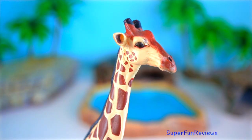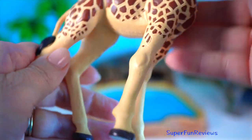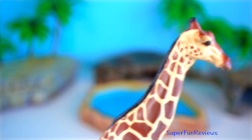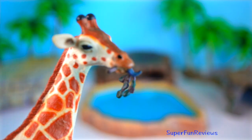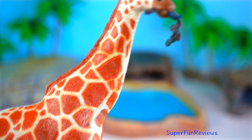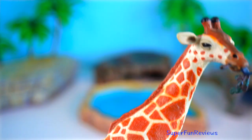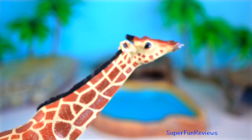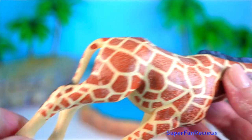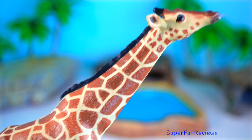Giraffes are the skyscrapers of the animal kingdom — tall, elegant and totally unforgettable. Standing up to six metres high, they use their crazy long necks to munch on treetop leaves that no other animal can reach. But did you know their necks have the same number of bones as yours, just super stretched out? Their spots aren't just stylish — they act like camouflage in the wild. And when giraffes walk, their legs move on the same side of the body at once, like they're strutting down a fashion runway in slow motion.